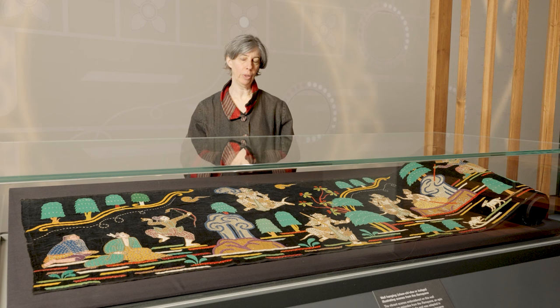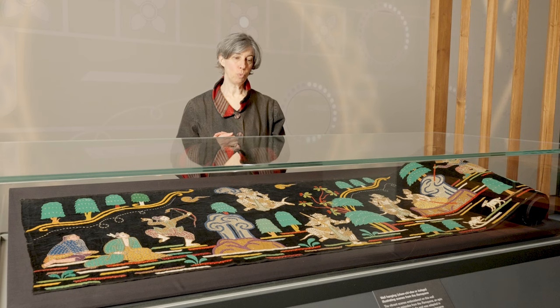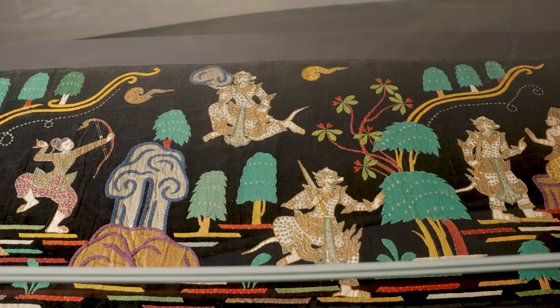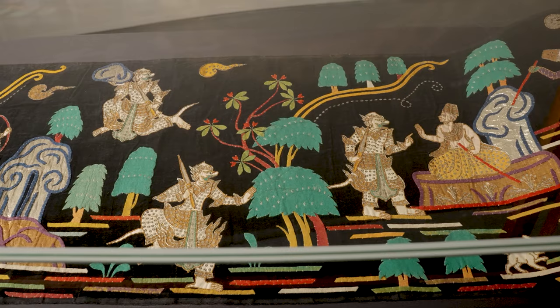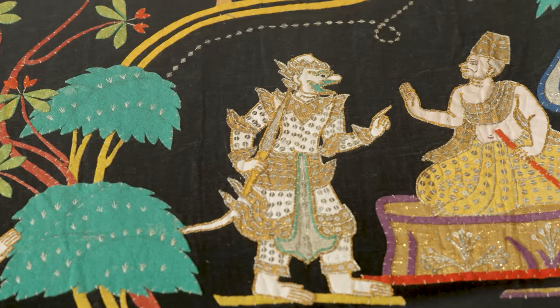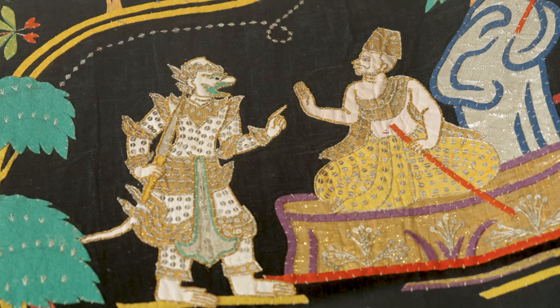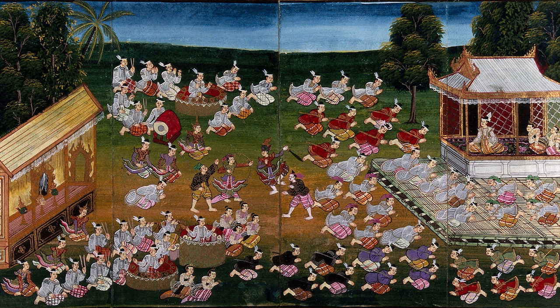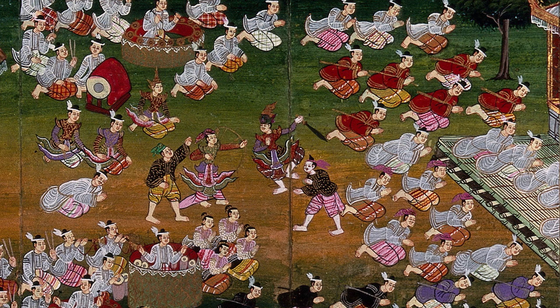When Rama is banished to the forest by his father the king because of palace intrigue, his wife is then kidnapped by the demon Ravana, and the story focuses upon Prince Rama's efforts to retrieve his wife. In this he's assisted by a monkey called Hanuman, who in Southeast Asia is represented in white form. We can see Hanuman several times in the textile here. In one of the scenes there's a great battle between Rama's forces and Ravana the demon's forces. Rama's younger brother Lakshmana is wounded, along with numerous animals in Rama's army of monkeys and bears.